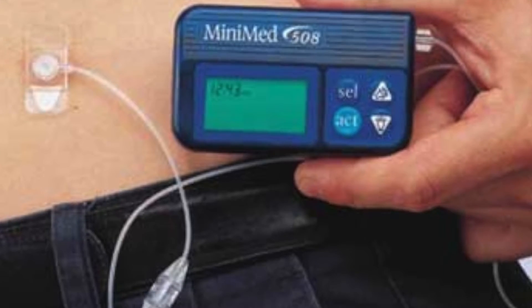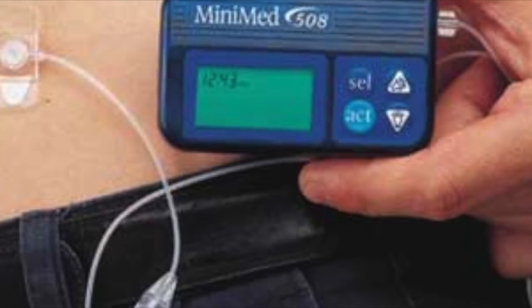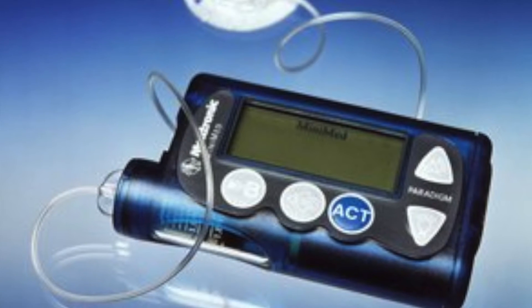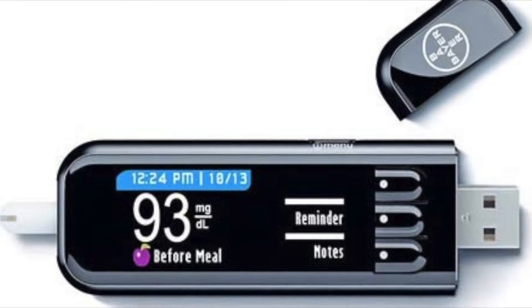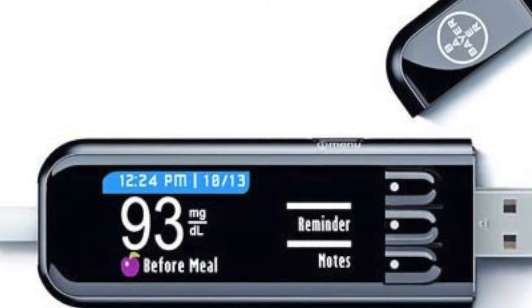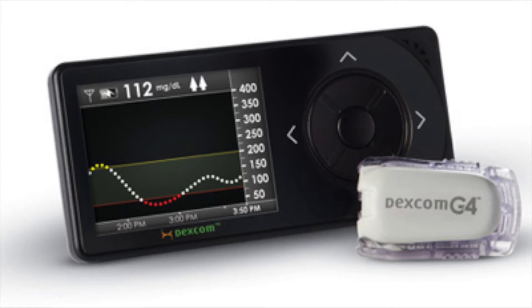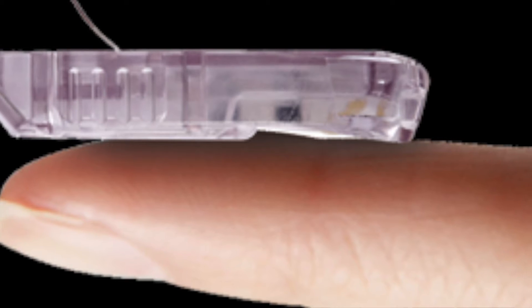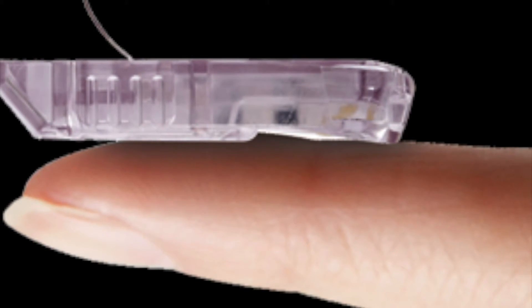By 2001, the insulin pump had been invented, and in 2006 an algorithm for the treatment of diabetes was released and pumps were widely used. By the late 2000s, the first continuous glucose monitor became FDA-approved and available, and in the years since we have seen the biggest leaps yet.